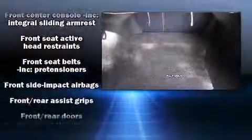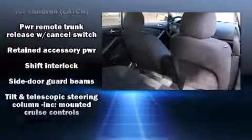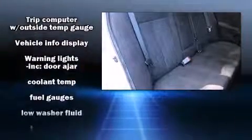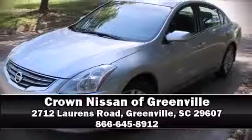With electronic stability control supplementing mechanical systems, you'll maintain precise command of the roadway. This vehicle has achieved certified pre-owned status by passing Nissan's comprehensive certification process, including a comprehensive 156-point inspection. Please don't hesitate to give us a call.